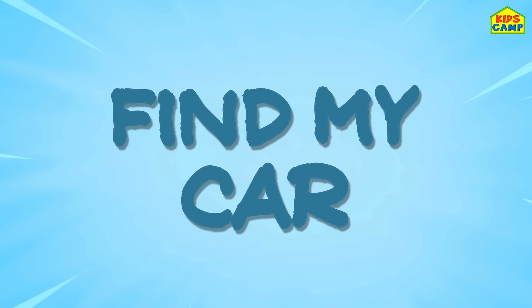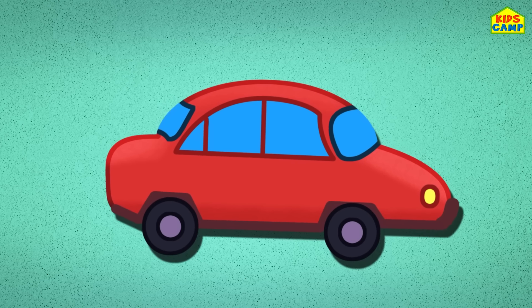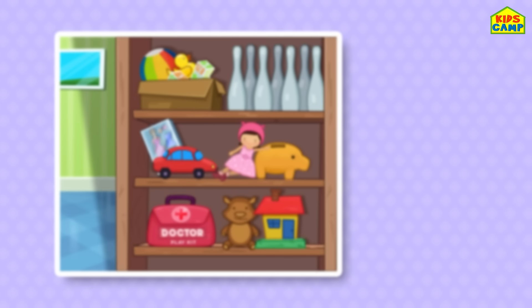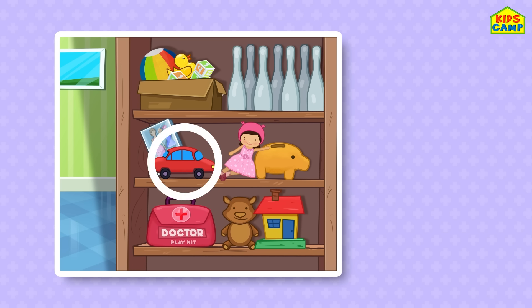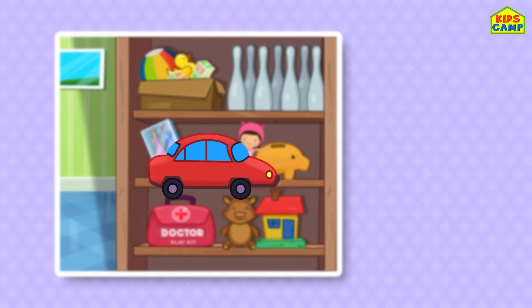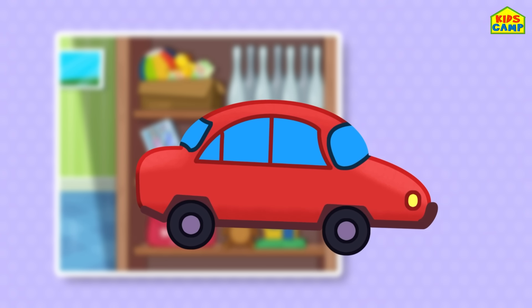Find my car! We have to look for my red car. Can you spot it? There are so many toys on the shelf! Time's up! Did you spot it? Yes! That's right — that's where it is, that's my red car! Vroom vroom!